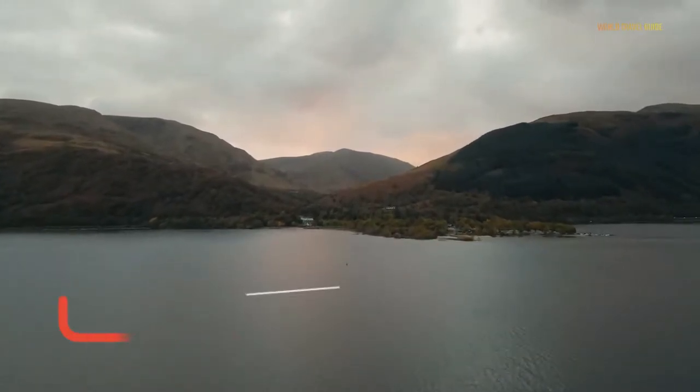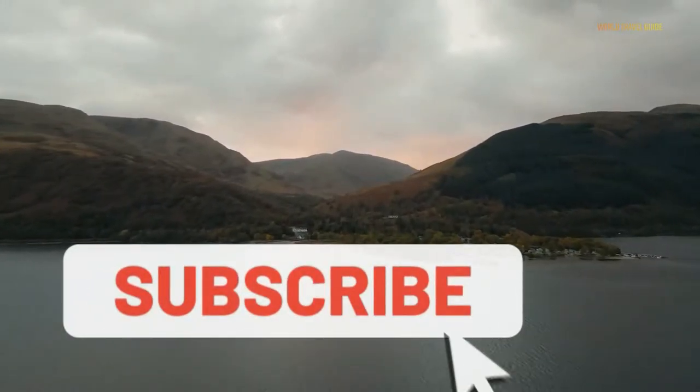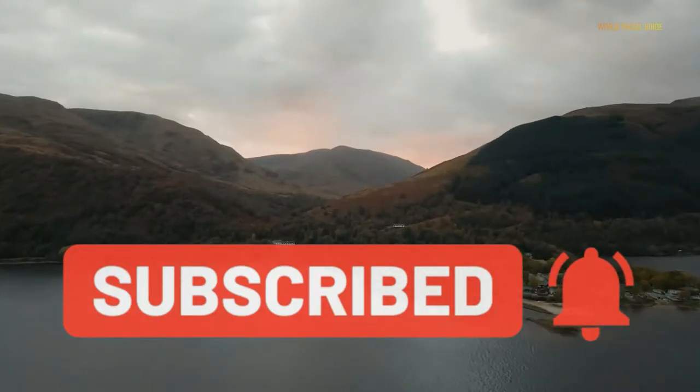Before we visit Scotland, don't forget to subscribe to World Travel Guide and ring the bell to get notified about the latest videos.